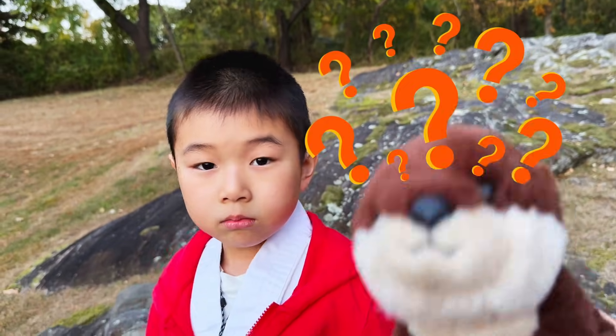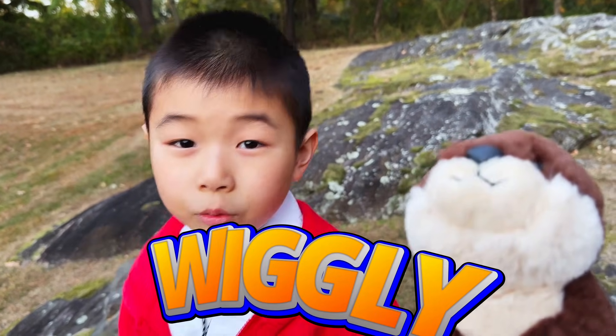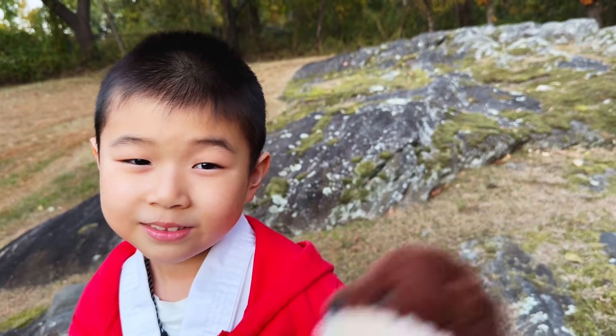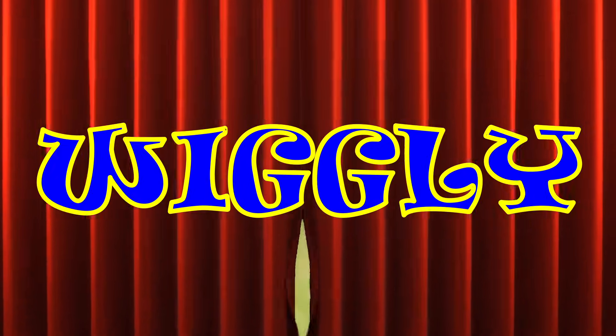What shall we name her? Wiggly! What do you guys think? I love Wiggly! Ladies and gentlemen, the world famous dancing pupa, Wiggly.